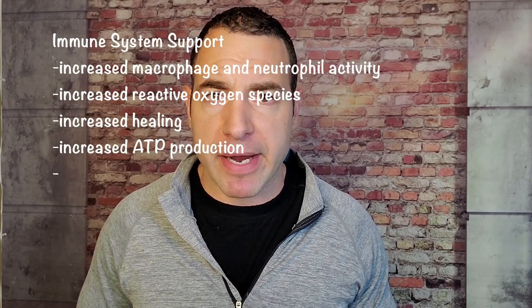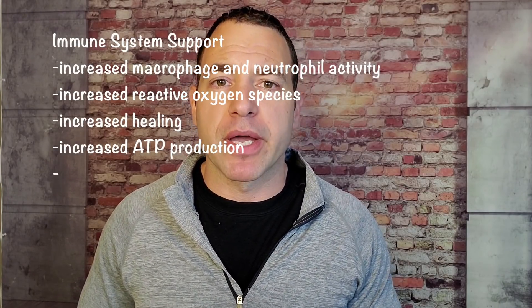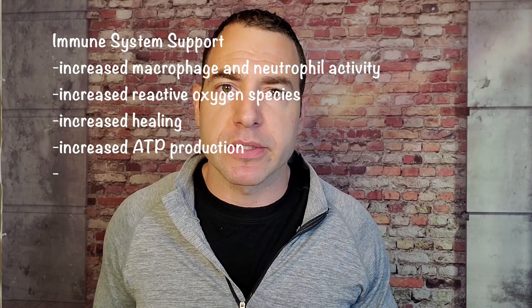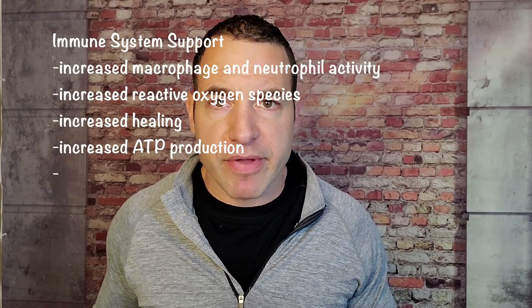As I've said in other videos, the principles are there for this to make sense and to be a very effective tool for the management of some of these cases. It could also be very useful for people in the very early stages of the illness, because we also know there are enormous benefits to the immune system — increased macrophage and neutrophil activity, increased reactive oxygen species that our immune system uses to kill infection, upregulation of our healing system, and upregulation of ATP and energy systems.